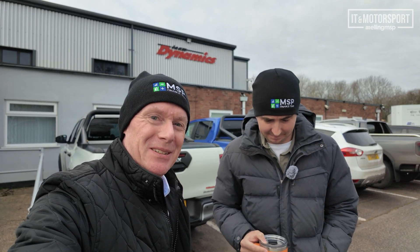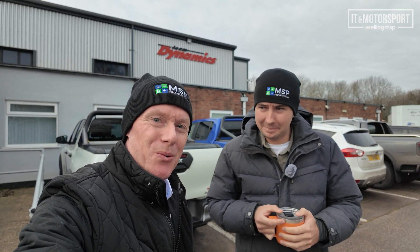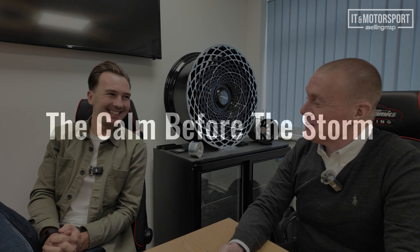Hello everybody, here we are at Team Dynamics on a very cold January morning 2025. Tom Ingram and Daniel Welling learning all about IT and motorsport. So Tom, today we're here at Team Dynamics as guests of Accelerate, the team that you drive for, and we're here today to understand a bit more about how IT is used in a British touring car team for a professional racing driver, and ultimately how IT is used during a race weekend live British touring car event.